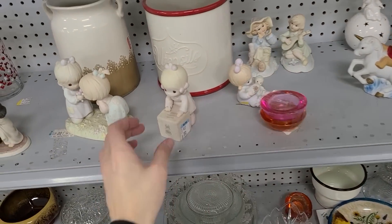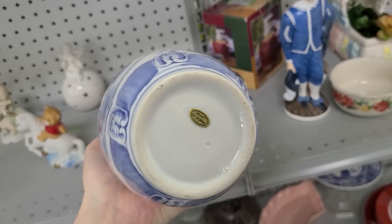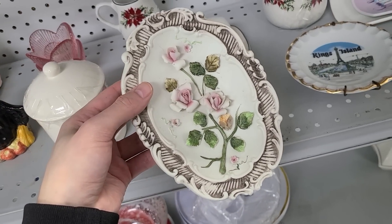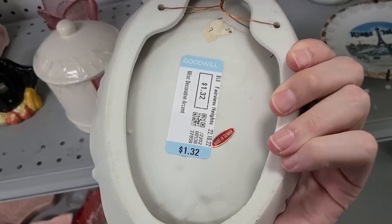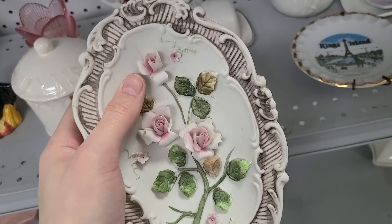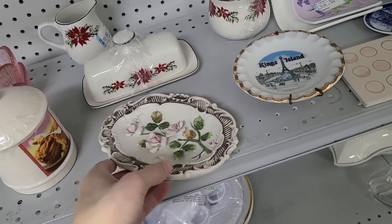We've got some Precious Moments figurines, and I don't really do a whole lot with these. This is a made-in-China vase — it just has that look. Now this looks like a Capodimonte type, made-in-Italy type deal, although this could be Taiwan or China. And it is Taiwan — $1.32 — and it has all the applied flowers on it, which is really cool. But a lot of times these things are broken, so you could tell that one there is broken.